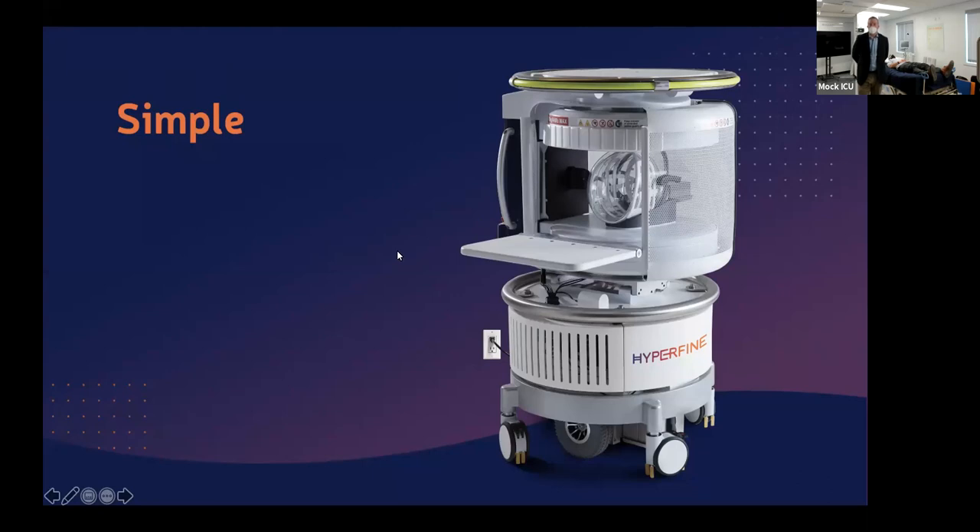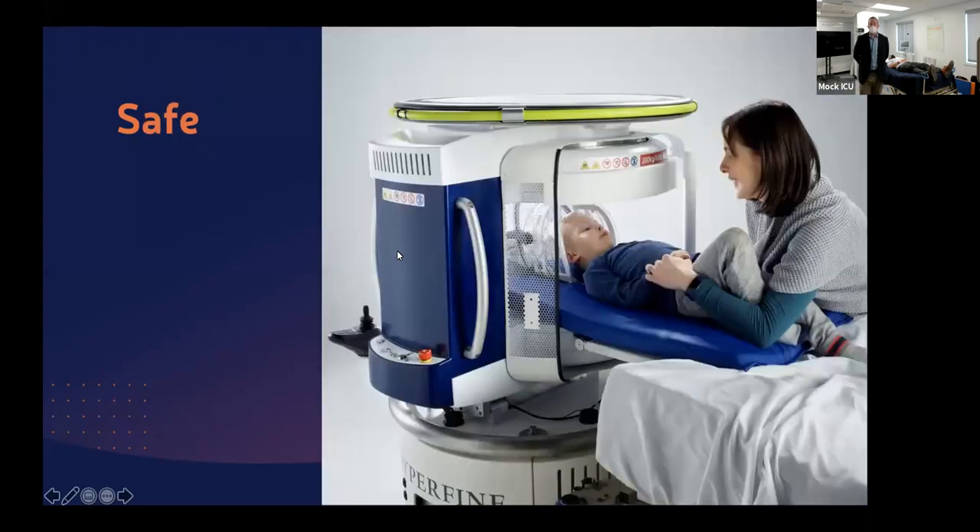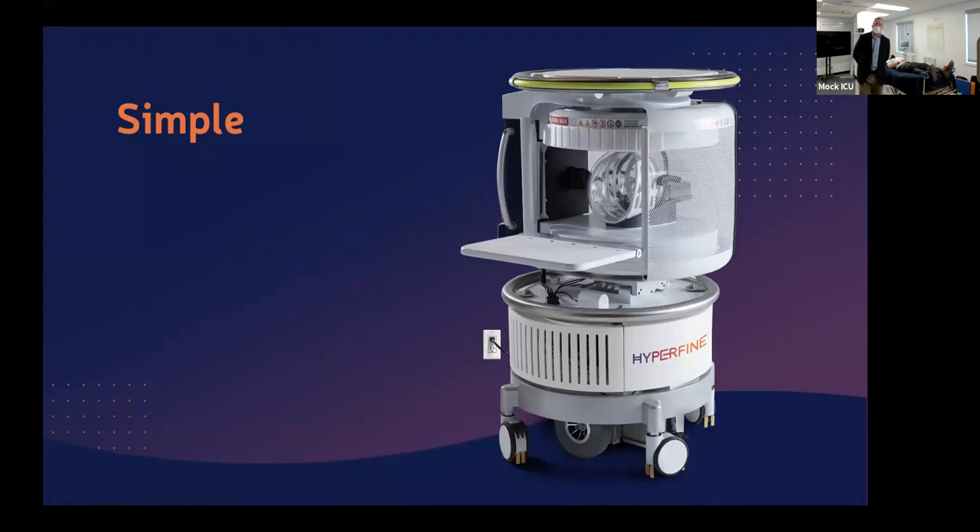We'll talk about the neon yellow thing at the top in a moment. Two things are missing from this photograph. One is the power cord — we plug into a standard wall outlet and use less than 900 watts of power at peak performance, which is less than a coffee pot, meaning we can go anywhere. The second thing missing is an iPad, which ships with the device and serves as our interface for setting up exams, entering patient information, and reviewing images at bedside.